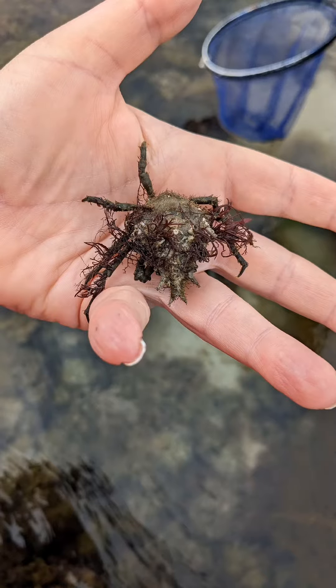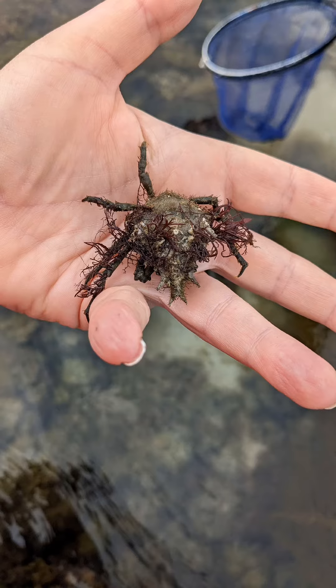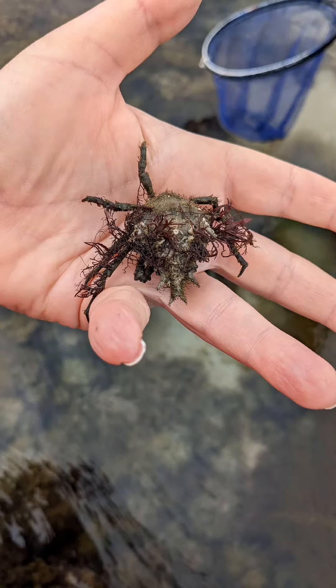Many thanks to Chris Isaacs for taking me down to De La Roque, where we found the four-horned spider crab, Pisa Tetrodone, loads of little sponges and sea squirts.